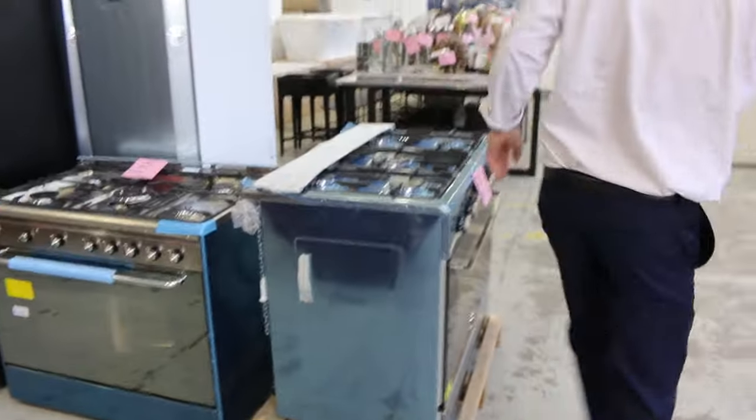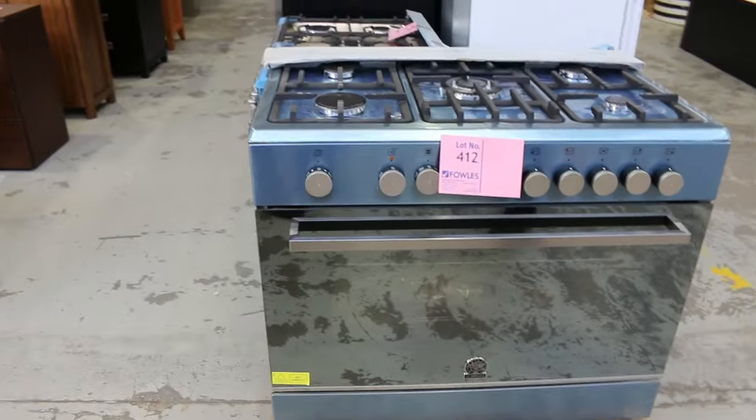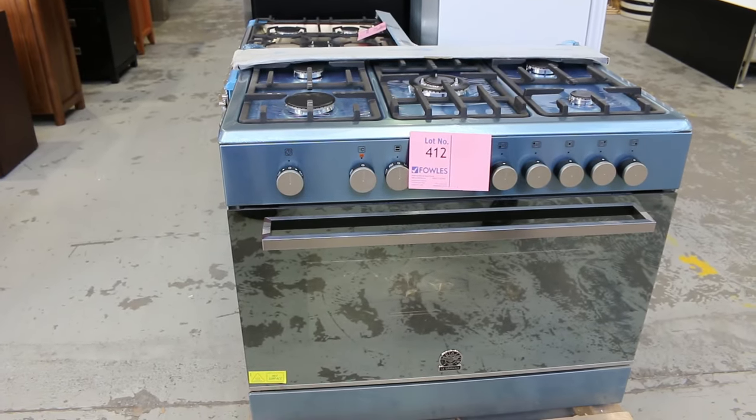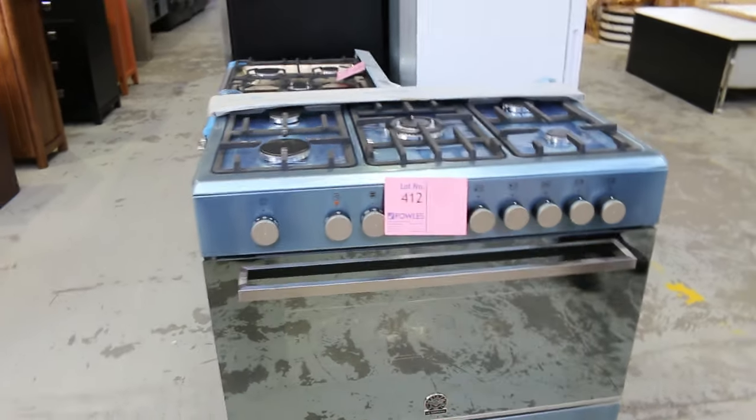Then around the corner here, there's something just as good — a Bertazzoni Largermания, 900 wide again with the gas on top, electric inside. Absolutely sensational. Unreserved, $1 start. So two really good lots that I really just wanted to seriously highlight with you first up.